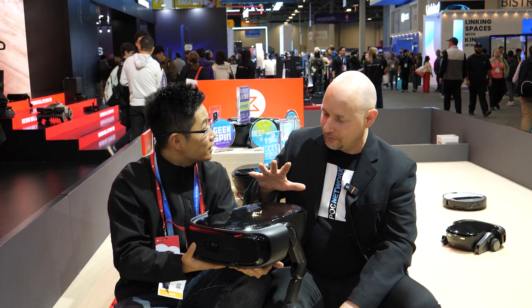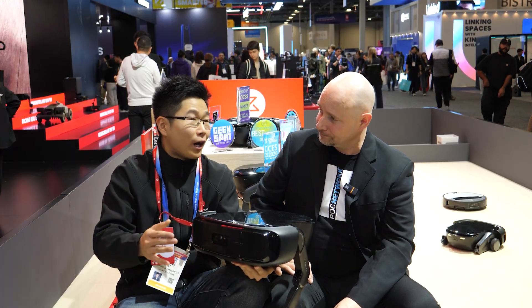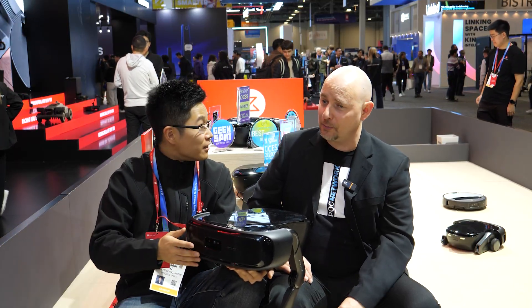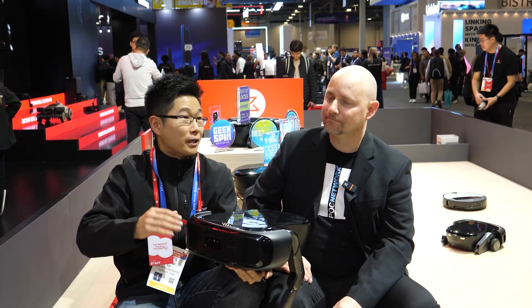In terms of availability, when can we expect this — sometime this year hopefully? To be honest, the availability and selling timeline is TBD right now. It's a real product, but it's still in development.